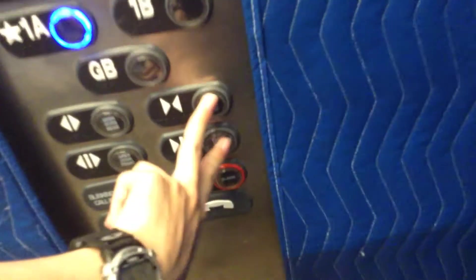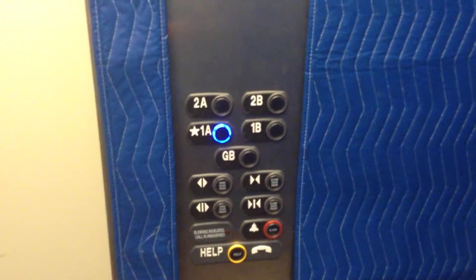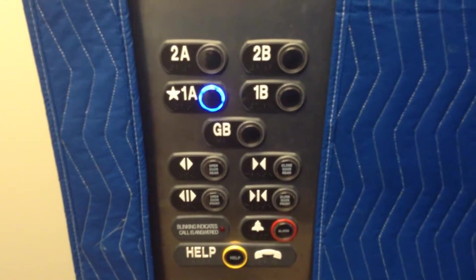Alright, now we go back to 1A, and that will be where the video is going to come to an official conclusion. Watch the button go out this time. Here we are. And that arrow reminds me of Chicken Feet.